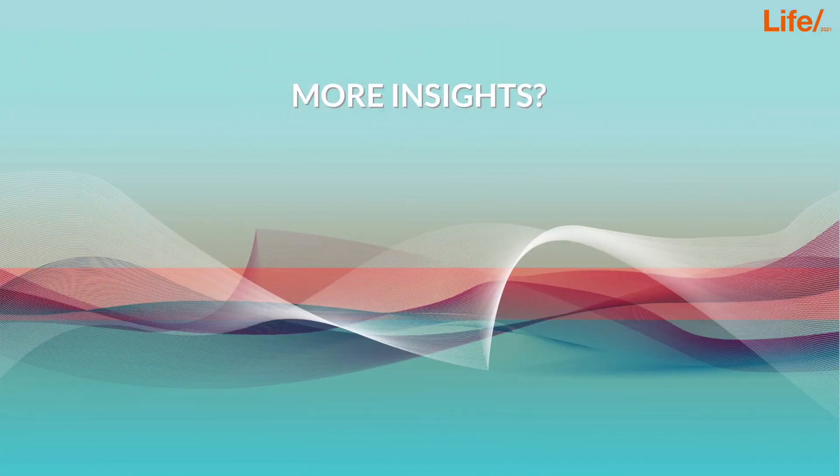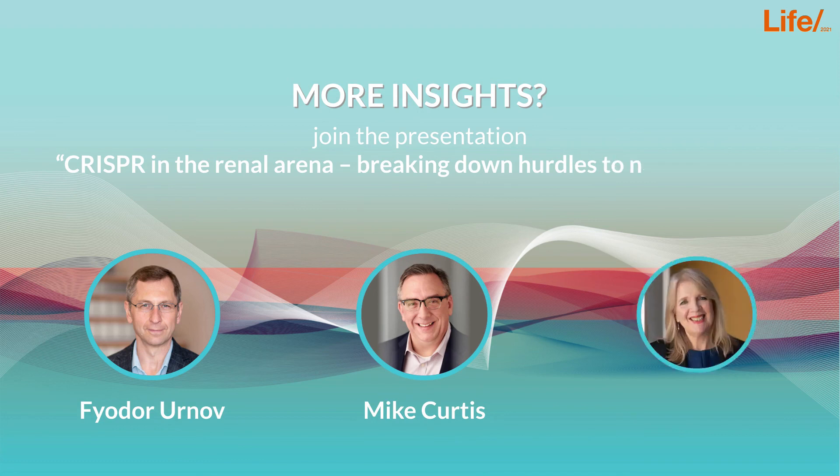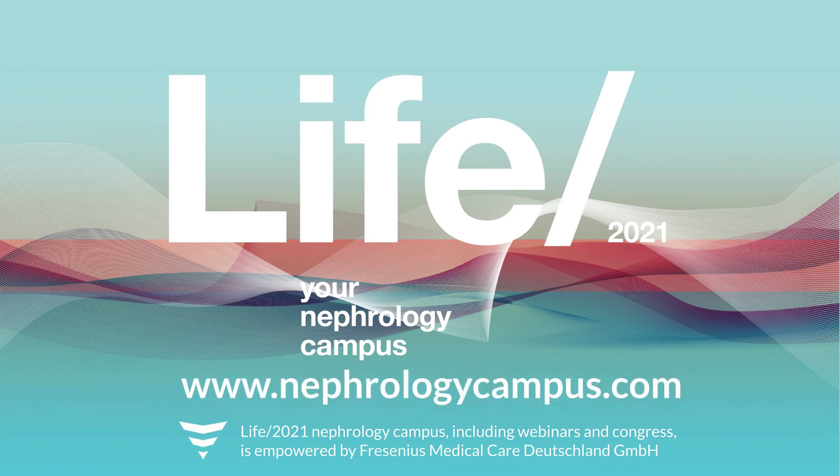If you're interested in getting more insights on genome editing and the CRISPR-Cas9 potential in kidney diseases, join the presentation of Fyodor Urnov, Mike Curtis and Fiona Loud in their session CRISPR in the Renal Arena – Breaking Down Hurdles to New Medicines and Global Transplant Availability at the LIFE 2021 Nephrology Congress.